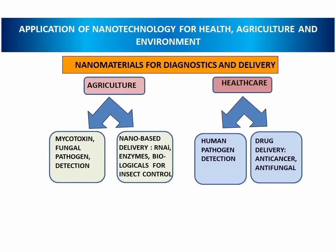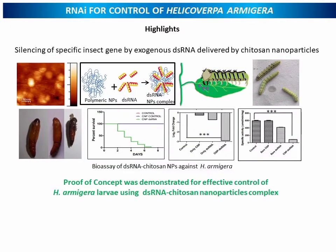I am using various nanomaterials in the area of diagnostics and delivery. In the area of agriculture we are looking at mycotoxin detection and also at the fungal pathogen detection. In case of RNAi for control of helicoverpa, we are looking at silencing of the specific insect gene by exogenous dsRNA which is delivered by chitosan nanoparticles. The proof of concept for effective control by the chitosan nanoparticles was demonstrated in bioassays using helicoverpa armigera larvae.